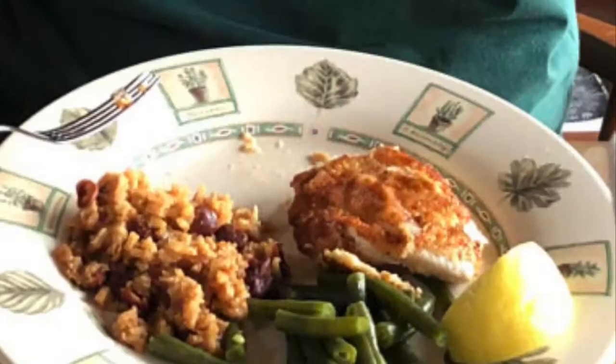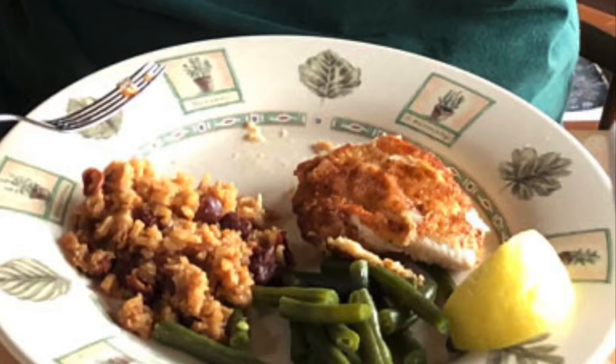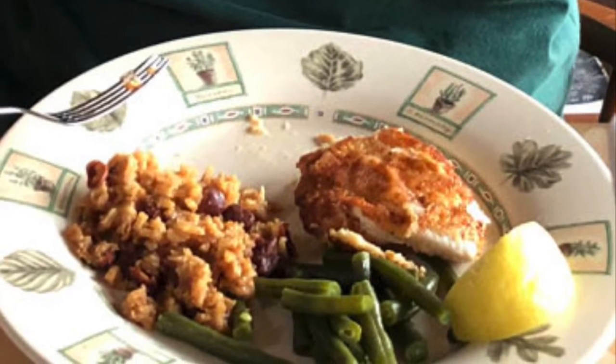That's where the phone battery died, and we didn't have a charging cord on board. We had halibut for dinner when I got home the next day, and boy, was that good.